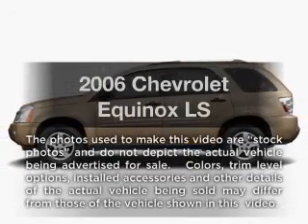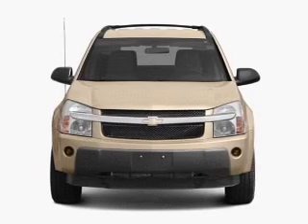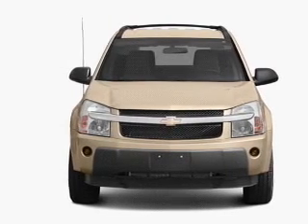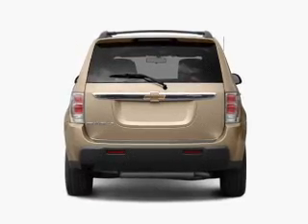Presenting the 2006 Chevrolet Equinox. If you're looking for a first-rate auto, this one could be yours today. With a reliable six-cylinder engine that responds smoothly to its five-speed automatic transmission.